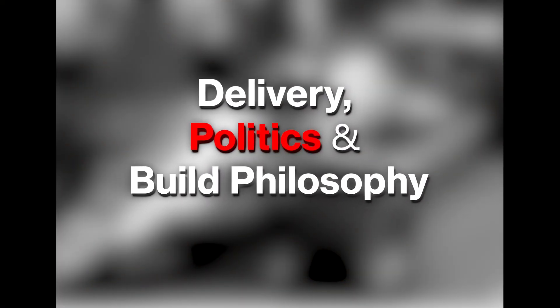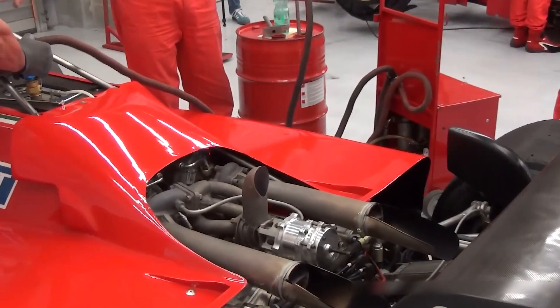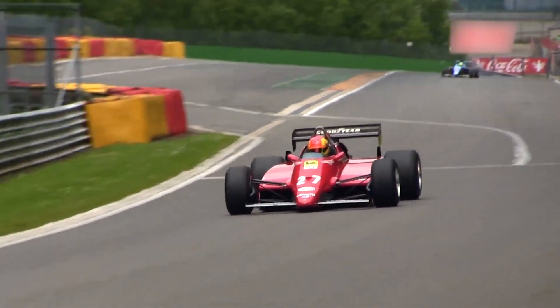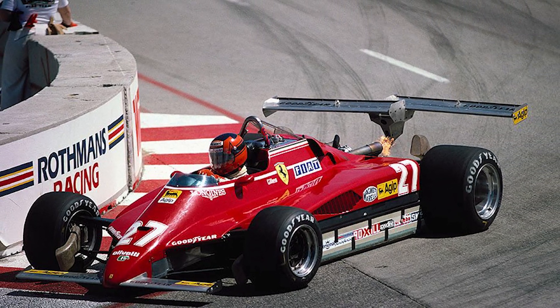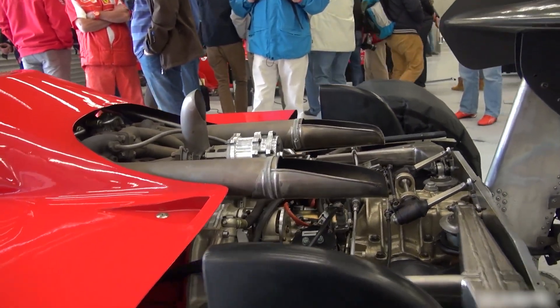Here's the catch with early 1980s turbos: lag, then a cliff face of torque. The 126C2's delivery could snap a car from balanced to knife-edge the moment the compressors lit. Just as the stiff ground-effect setup demanded a rock-steady ride height, that cocktail made the Ferrari ferociously fast in a straight line and unforgiving in corners — a 650-horsepower pogo stick when the seal broke.